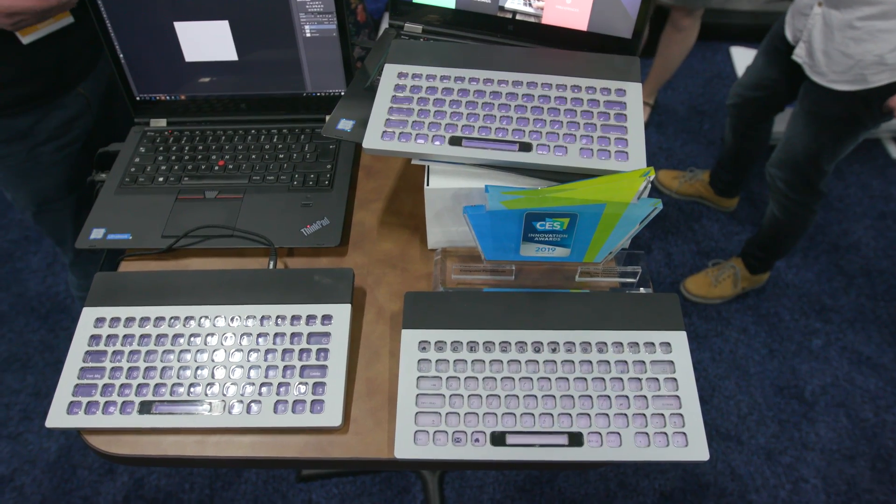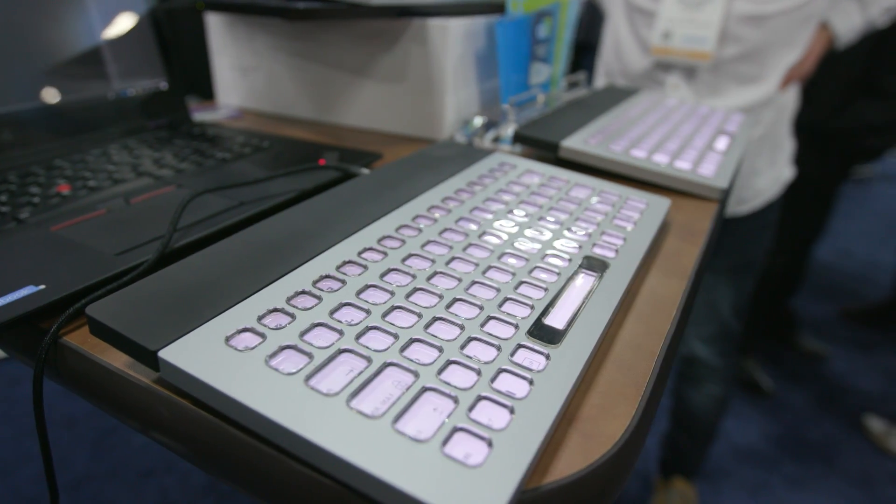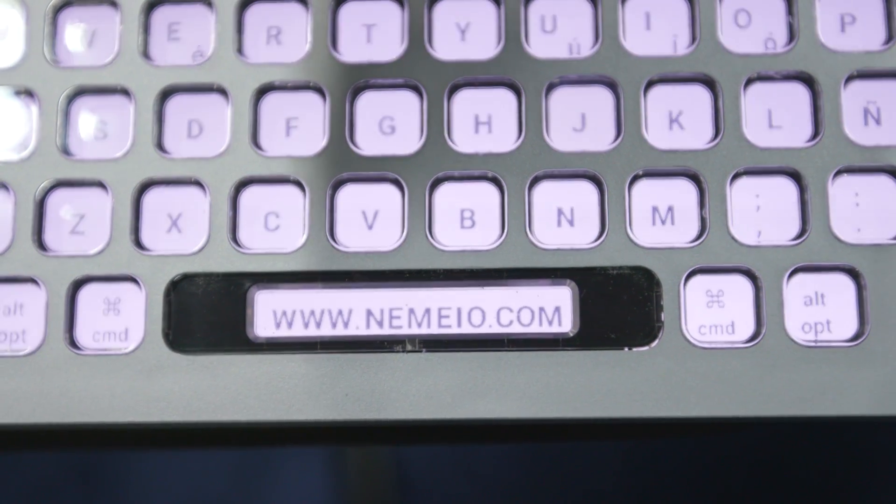Since you can import any character that you want for each key, Nemeo supports every language out there and about every layout that you can think of. There are 81 keys on this thing, and you can program every one of them, including the space bar.